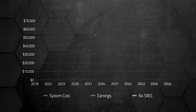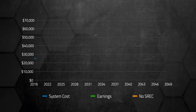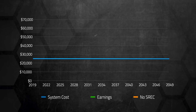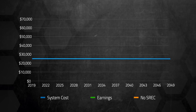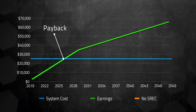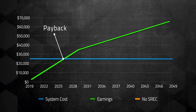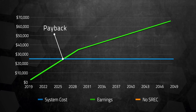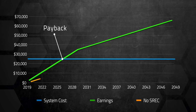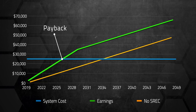We got a solar loan to pay for the system, so we also need to factor in the interest costs to our final tally. After the tax credit, our total system cost us $20,727, but at the rate we've been paying off the loan, the final costs including interest will be around $23,250 — though it might be a little bit lower depending on how quickly we pay it off. That means the system will have paid for itself by 2026, or 7 years after installation, which falls right in line with our projections before installation. If we didn't have the SREC $126-a-month credit and only had the energy savings alone, it would pay itself off by 2034, or 15 years after installation.